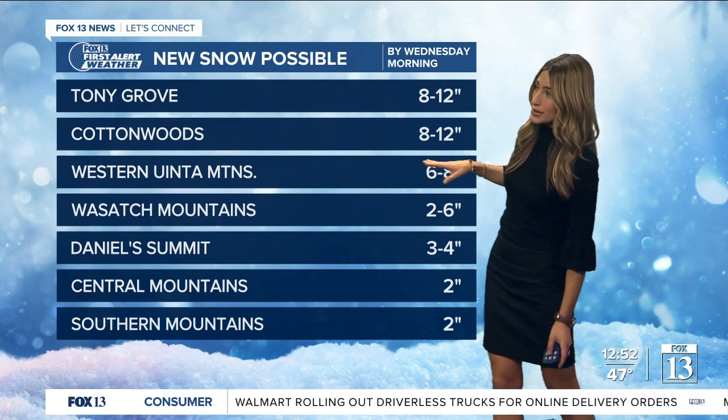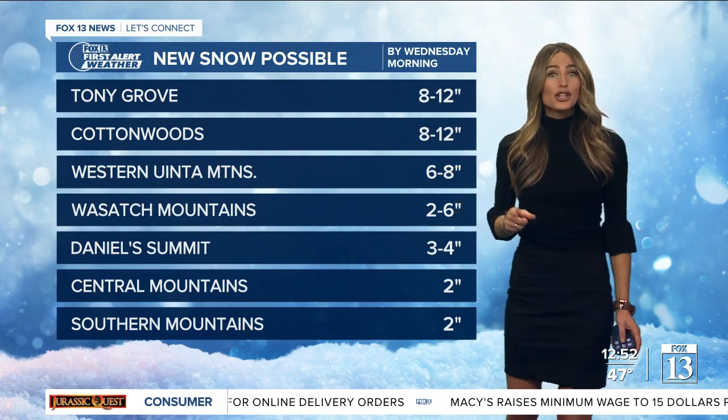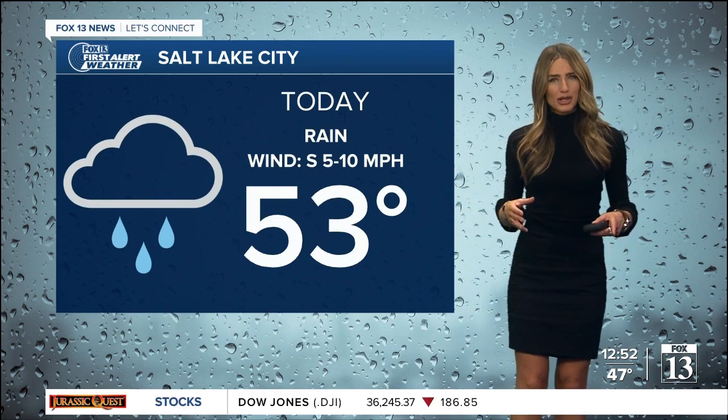We're also going to get some bursts of heavier snow this afternoon. In some of the areas favored with this storm — it's going to be the Cottonwoods and Tony Grove. We've got that southwesterly flow, so up to a foot is possible in these areas. Our western Uintas are seeing 6 to 8 inches, 2 to 6 in our Wasatch Mountains and central and southern mountains seeing just a couple inches. We're going to really see that snow level dropping down to about 7,000 to 8,000 feet this afternoon.